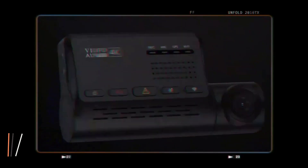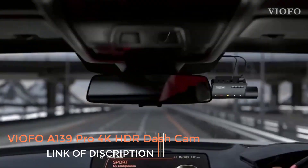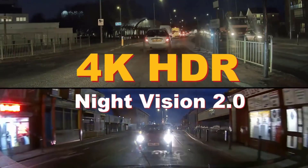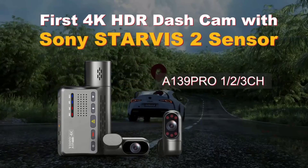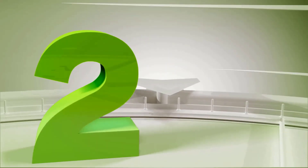Number one: VIOFO A139 Pro 4K HDR dash cam, STARVIS 2 sensor, front and rear car camera, ultra HD 4K plus 1080P, super night vision, 5GHz Wi-Fi, GPS.